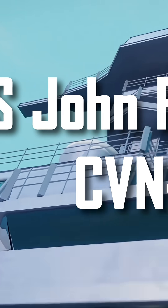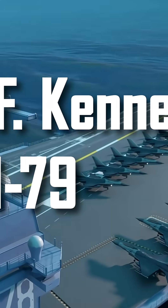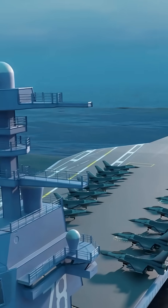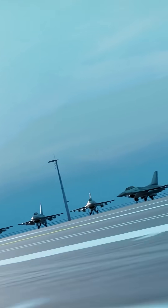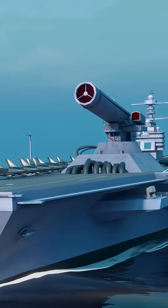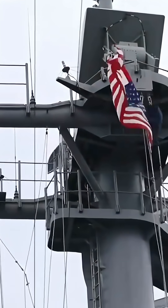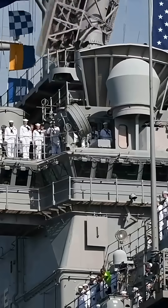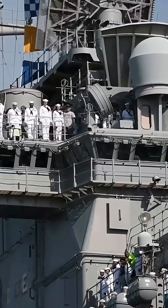This is the USS John F. Kennedy CVN-79, the second aircraft carrier of the Ford class. A true floating fortress of the future, built to launch more aircraft, generate more power, and project force on a level humanity has never seen before. But will it live up to that insane price tag? Will it become the symbol of a new era of U.S. naval dominance? Or just a multi-billion dollar gamble? Let's break it down.